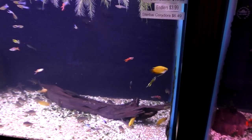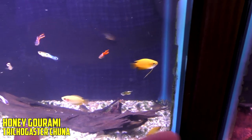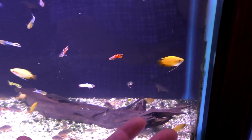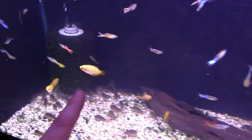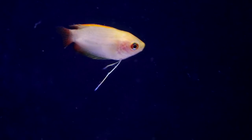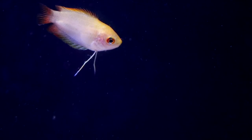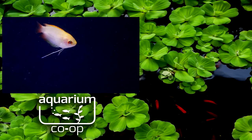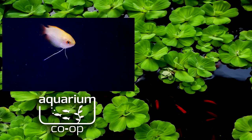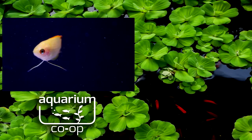And my number one gourami is the honey gourami — nothing not to like about it. Super peaceful. You've got a male there and a female right there. They can live in pairs, they can live in groups, they can live with guppies, they can live with almost anything. They're a nano fish, getting about two and a half to three inches. You can keep them in a group or even solo. They're just really nice — sometimes called the Chuna Gourami. But that is my top five. Hopefully you enjoyed and saw something you haven't seen before.